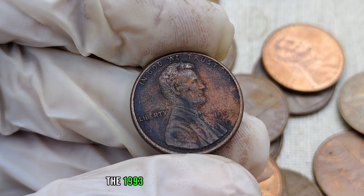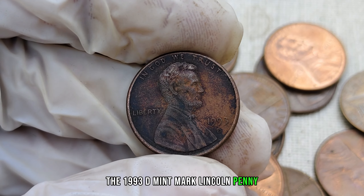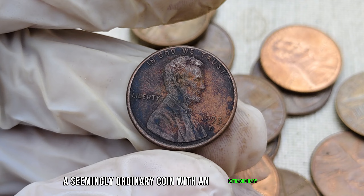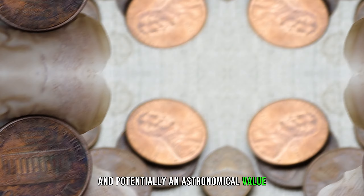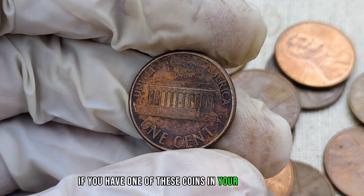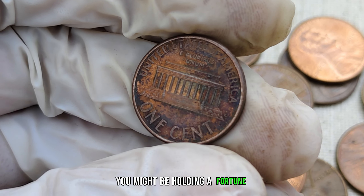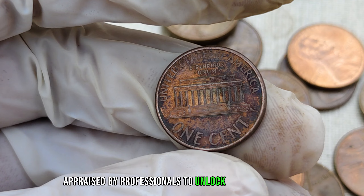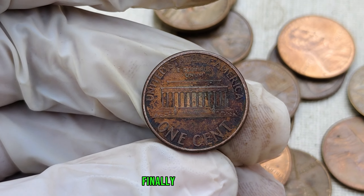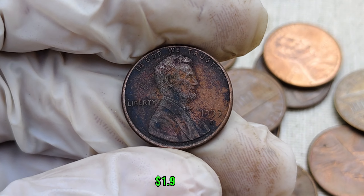The 1993 D-mint mark Lincoln penny — a seemingly ordinary coin with an extraordinary story and potentially an astronomical value. If you have one of these coins in your collection, you might be holding a fortune. Make sure to have your coins appraised by professionals to unlock their true worth. Finally, this penny's value in the market is $1.9 million.